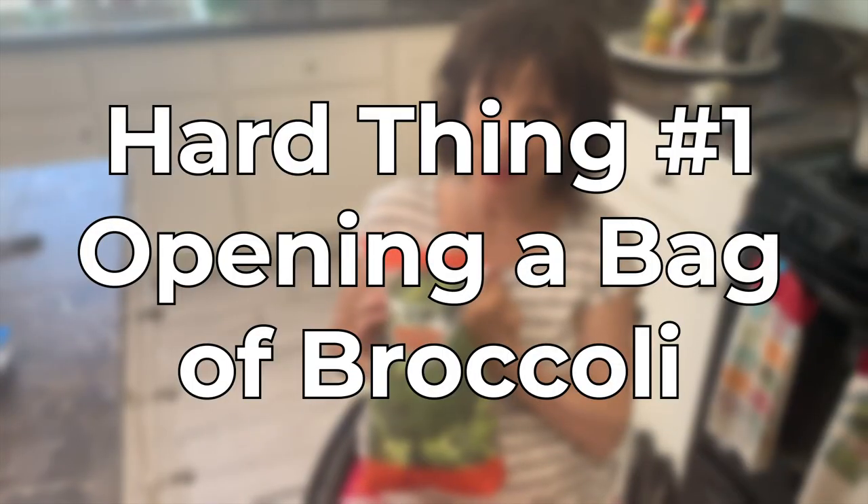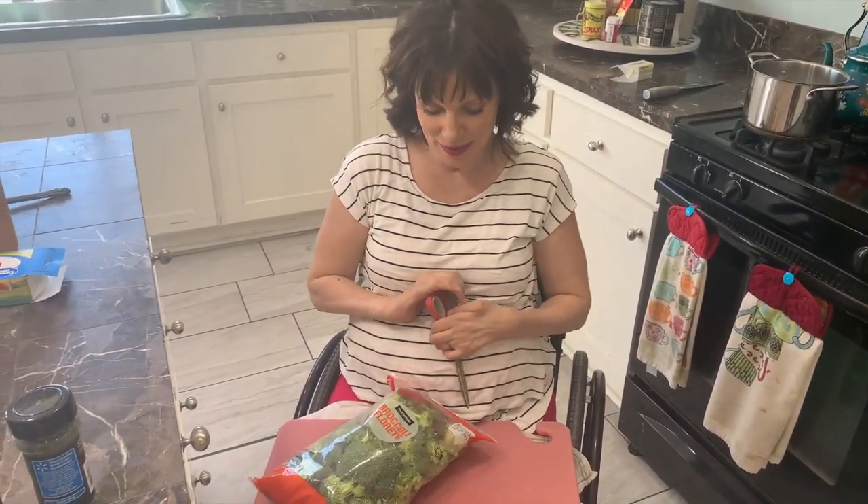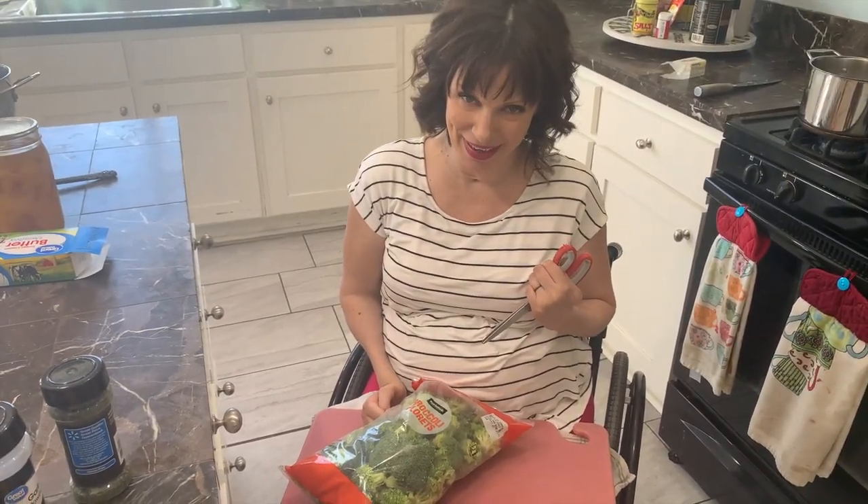I love making dinner and today I'm going to show you five things that are hard to do with paralyzed hands. One of the hardest things to do is to open a bag of broccoli. I know it has this easy open thing right here. That's not easy for people with paralyzed hands — that is easy for people with paralyzed hands.